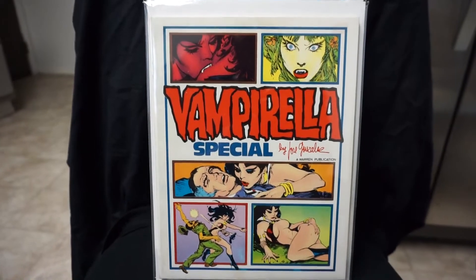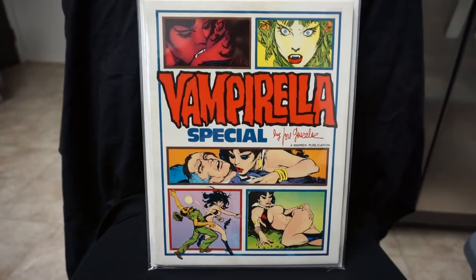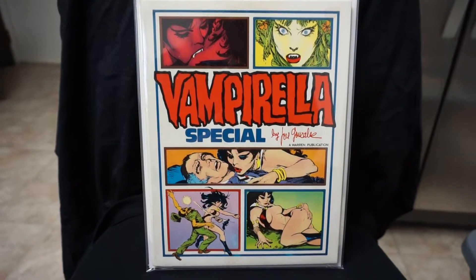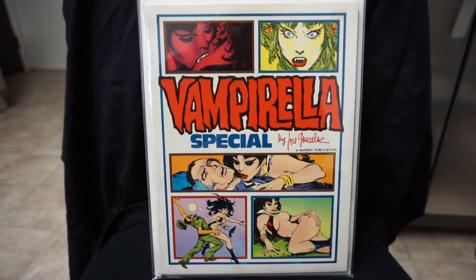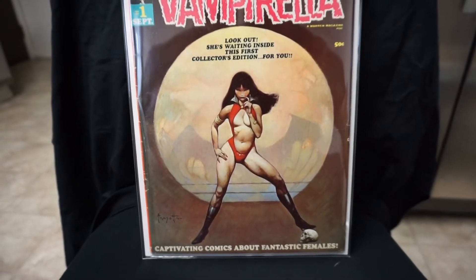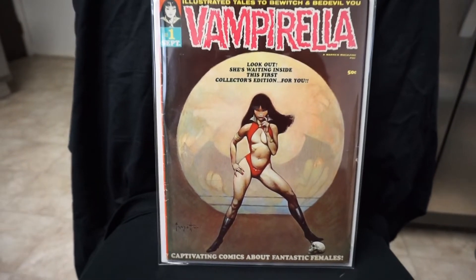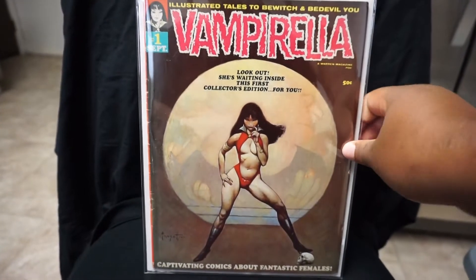Next we have my Vampirella Special. This is a soft cover — there's also a hard cover with the same cover art. The hard cover is tough to find; I've seen quite a few of the soft covers. But I like having this one. And the last magazine here is my Vampirella number one — really glad to have this one. First appearance of Vampirella, Frank Frazetta cover here.